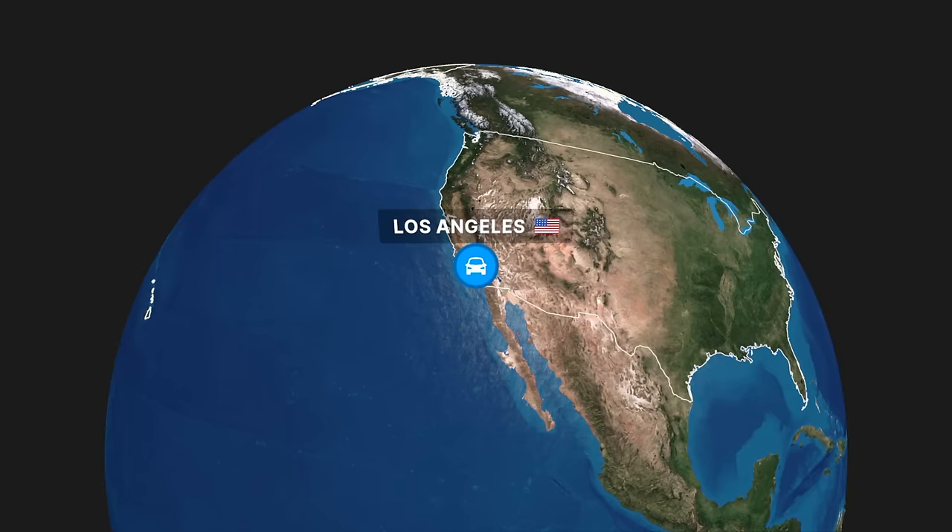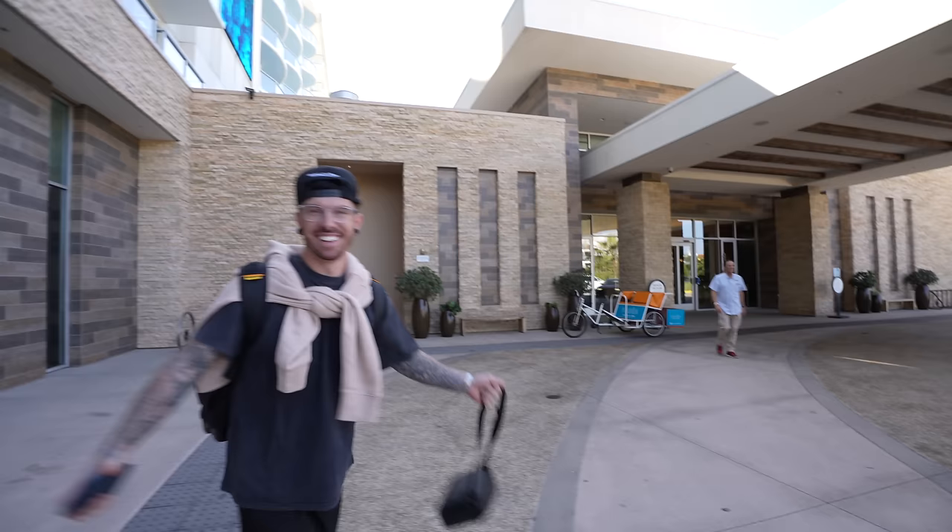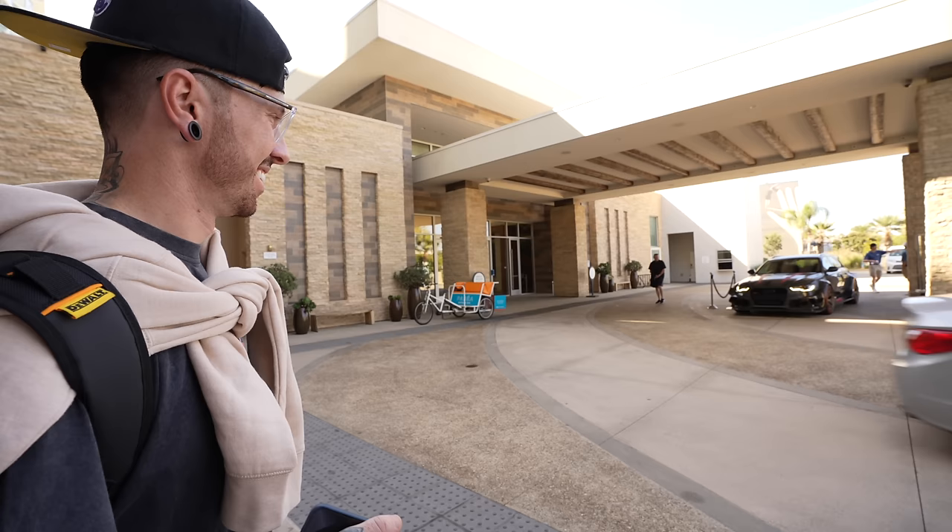The plan when we arrive is to collect the car and drive it from LA all the way to Las Vegas, where we park it up for the show - SEMA. Here it is! It looks ridiculous. I forgot how wide that is, it is literally so wide. It's looking good.